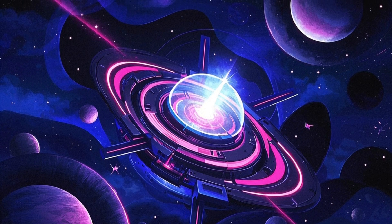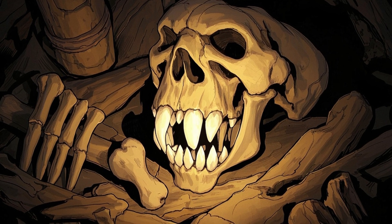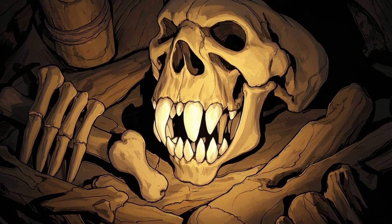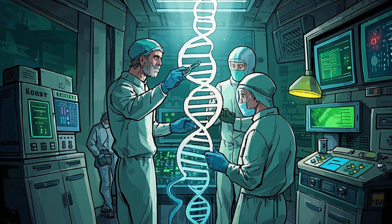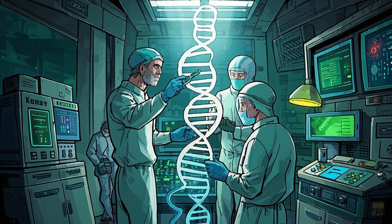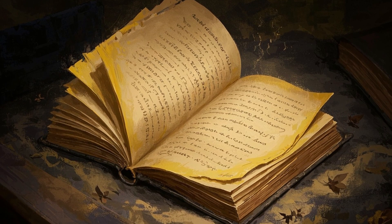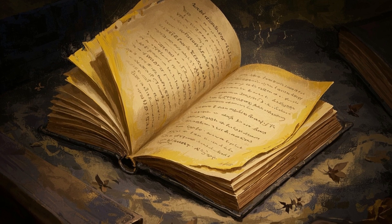Imagine a time machine that doesn't take you to a specific place, but instead lets you peek into the past through the tiniest of clues — ancient bones, teeth, or even a single strand of hair. That's what ancient DNA technology does for scientists today. It's like reading a very old, fragile book, where many pages are missing, but the words you can make out tell an incredible story.